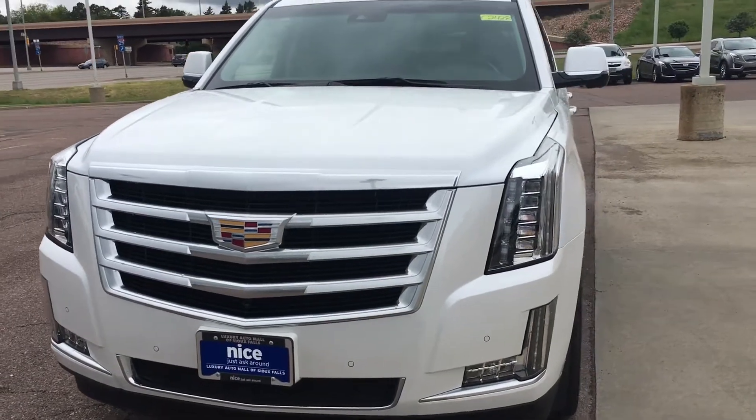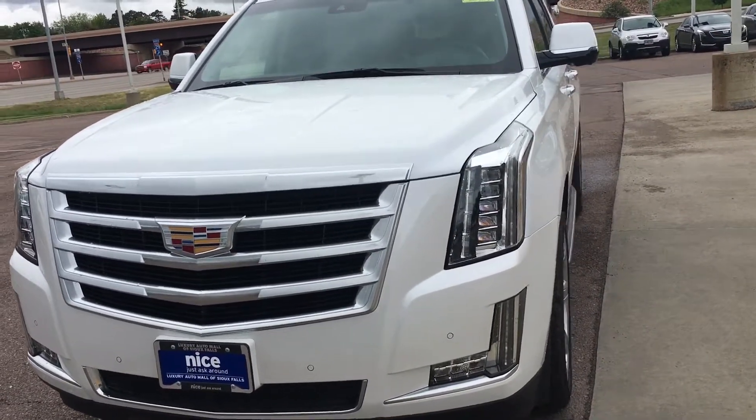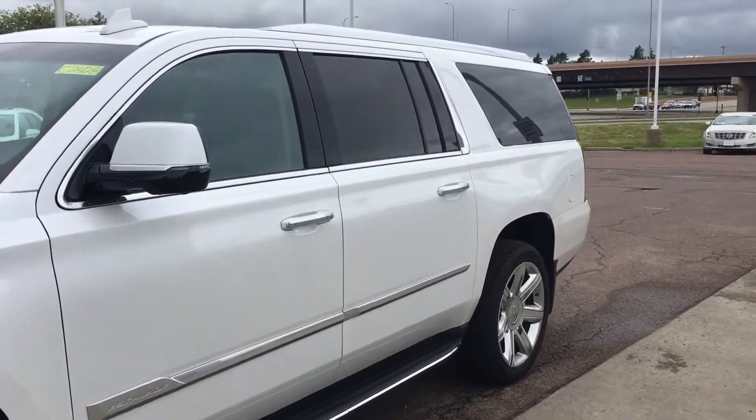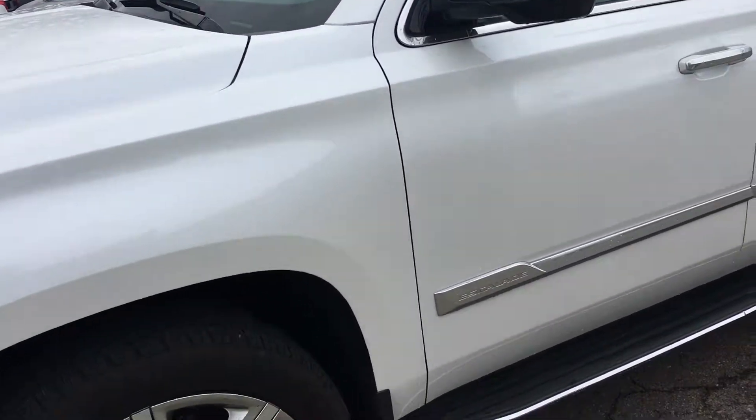Hi Samantha, this is our 2016 Luxury Escalade. It is the ESV, so you still have the long addition on the back.